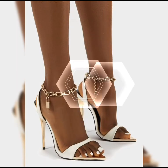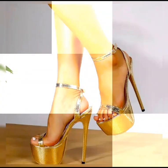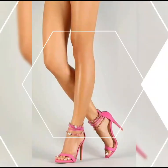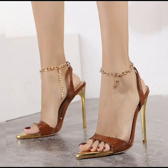When it comes to choosing the right pair of high heels, comfort is key. It's also important to consider heel height. If you are new to wearing high heels, starting lower is a good approach.